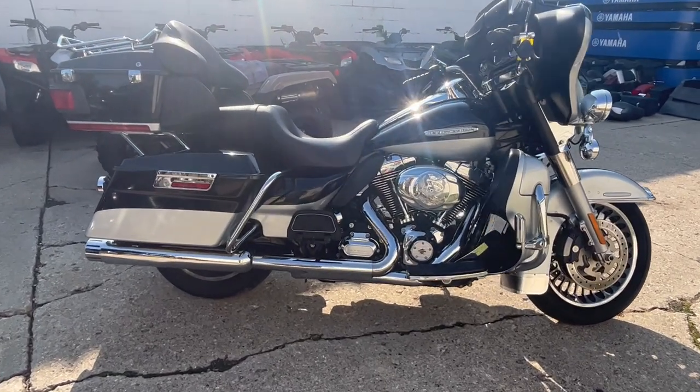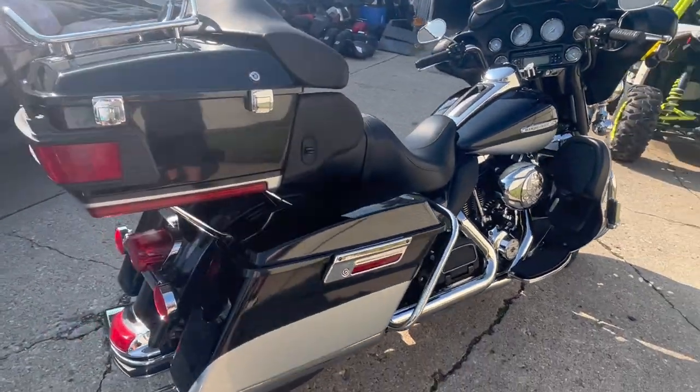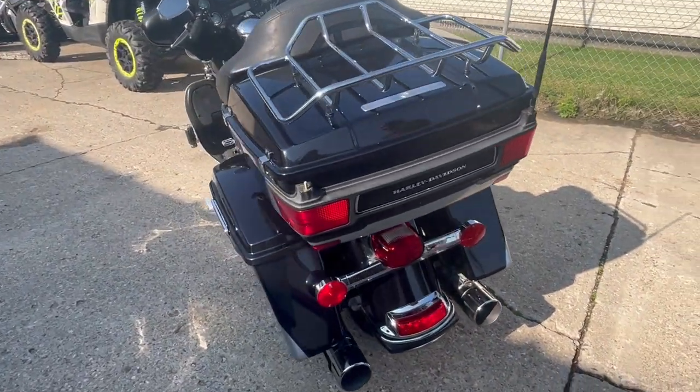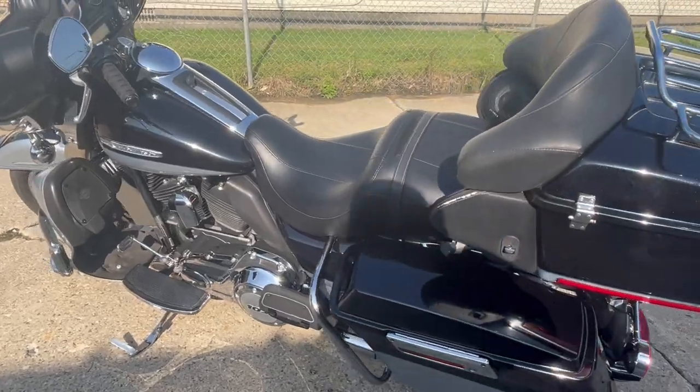Hey guys, approvalpowersports.com here doing some videos on bikes that just came in. Check out this nice clean 2012 Ultra Limited for sale. This is a top-of-the-line touring bike — it's got chrome wheels, midnight metallic silver paint, and it shines bright.